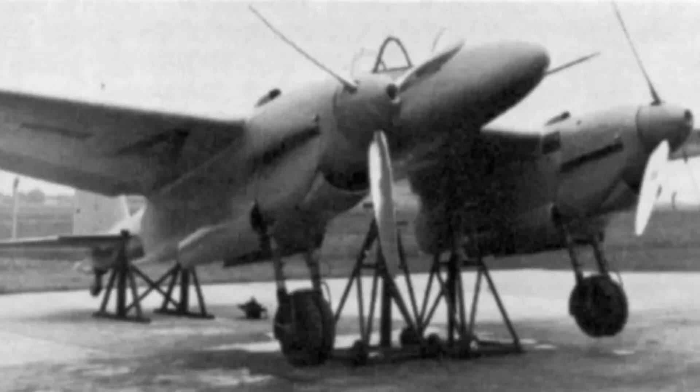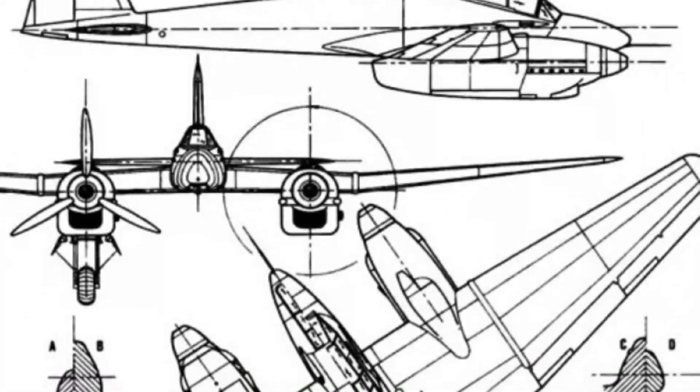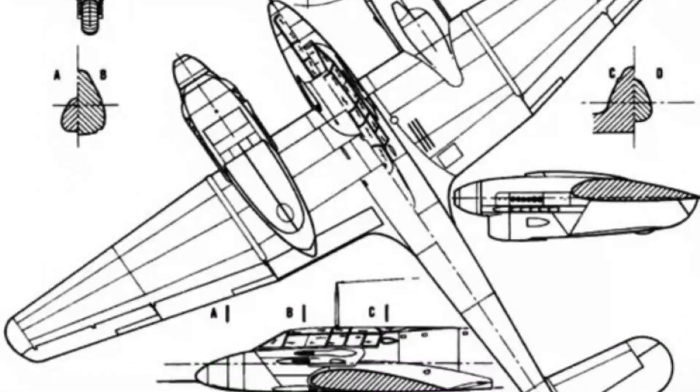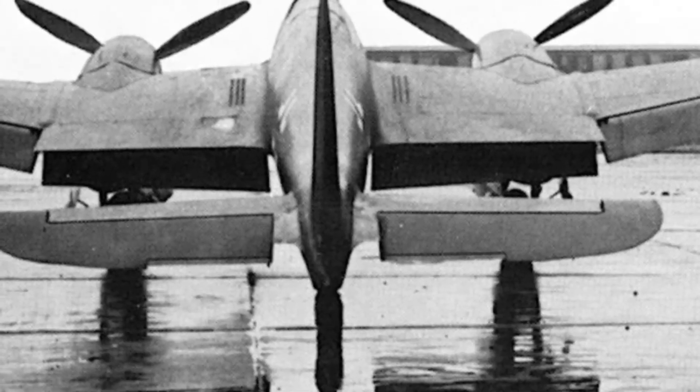Although the FW 187 was a promising project, with only 9 units it never had the opportunity to fully demonstrate its operational value. Nevertheless, it remains a symbol of innovative engineering and the pursuit of advanced technological solutions during WWII.